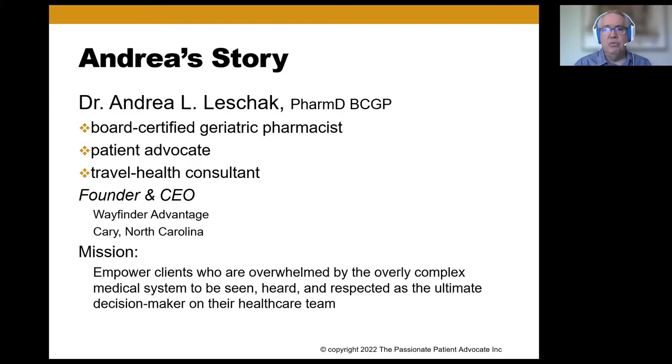I've been talking recently with Andrea, and she has a story that is directly relevant to today's topic. You can see here that Andrea is a board-certified geriatric pharmacist as well as a patient advocate. We'll talk about some of the ways she and we may be working together, both in GolderCare and in the Empowered Living Club. I'll let Andrea tell her story.